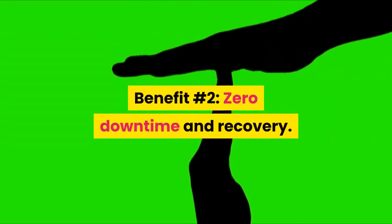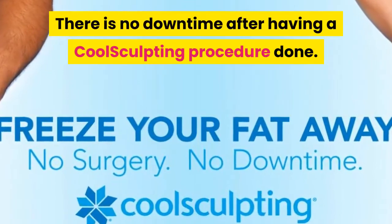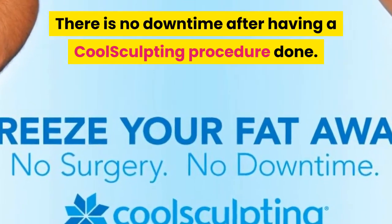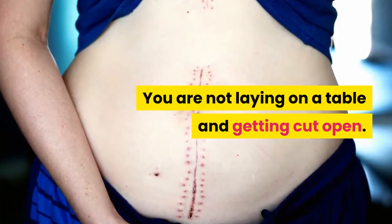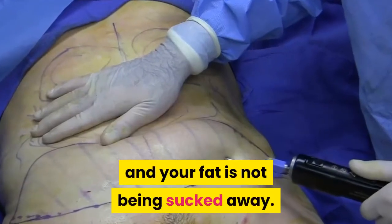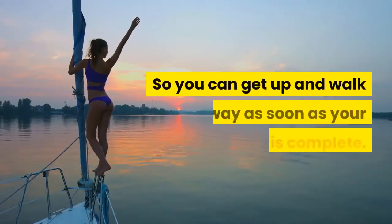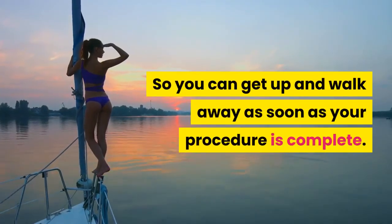Benefit Number 2: Zero Downtime and Recovery. There is no downtime after having a CoolSculpting procedure done. You are not laying on a table and getting cut open. There is no need of an anesthetic at all, and your fat is not being sucked away. The fat in your body is being frozen and melted away, so you can get up and walk away as soon as your procedure is complete.